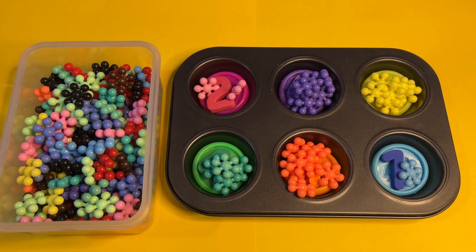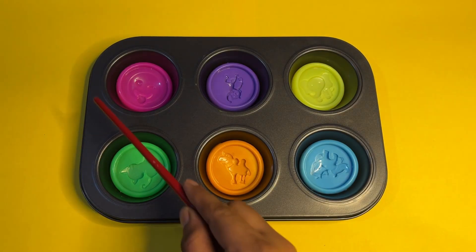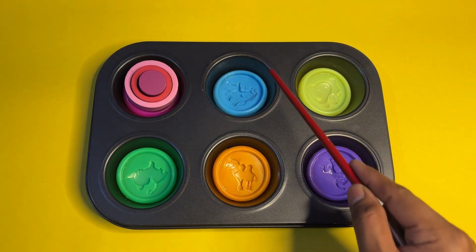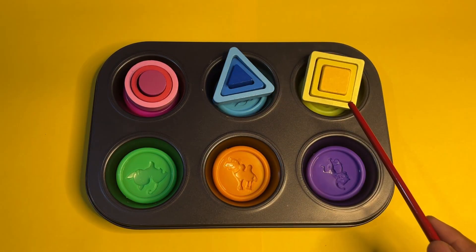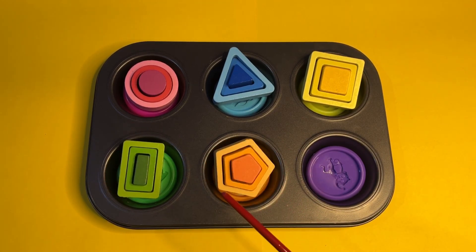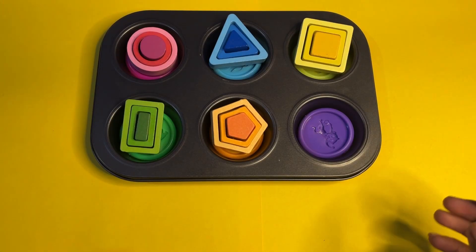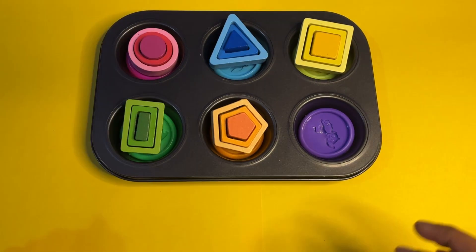Let's continue with another one — are you ready for the next surprise? Here is a shape! Here is a triangle, here is a square in yellow color, here is a rectangle in green color, and here is a pentagon in orange color. Today we are going to play with all types of shapes and learn how to sort them by size.